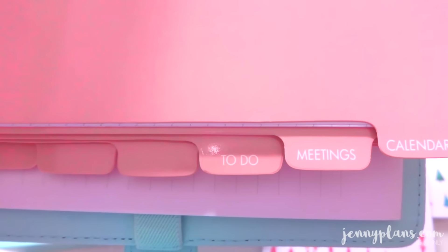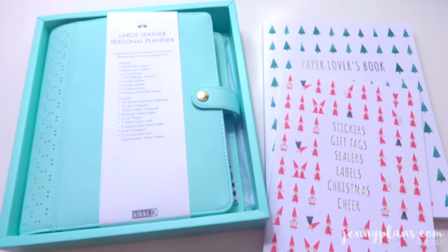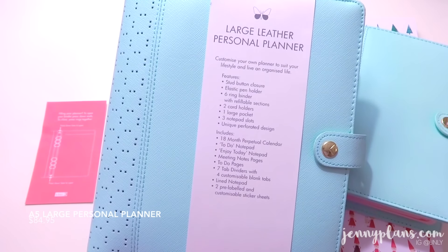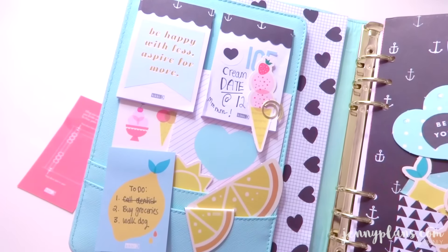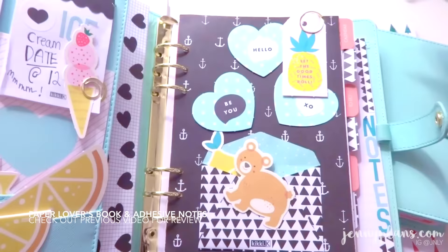To keep up with the watermelon theme, Kiki has made the inserts a peachy pink because it is summer in Australia, so I totally understand. Here we have the A5 large leather personal planner. This is exactly the same as the medium except the interior is just a little different — you do get an extra notepad for more writing space. Everything in the pockets and dashboard was made with my paper lovers book and the extra adhesive notes from the cute collection.